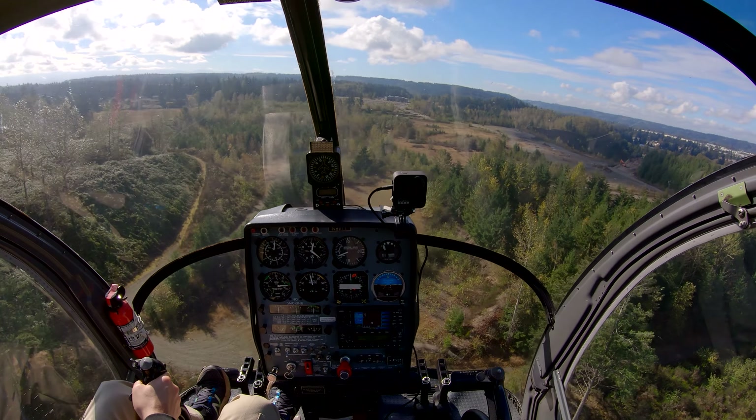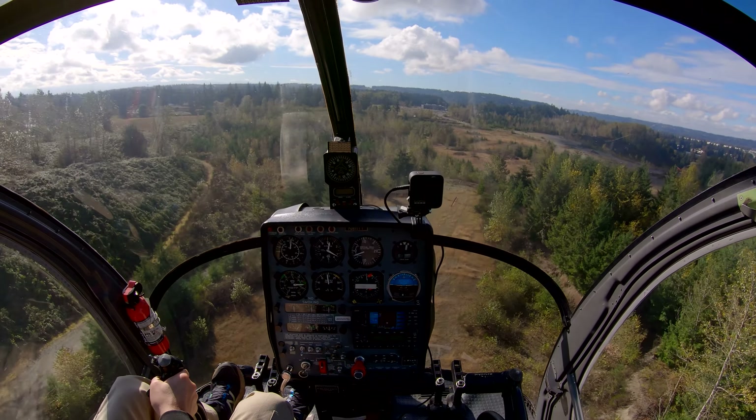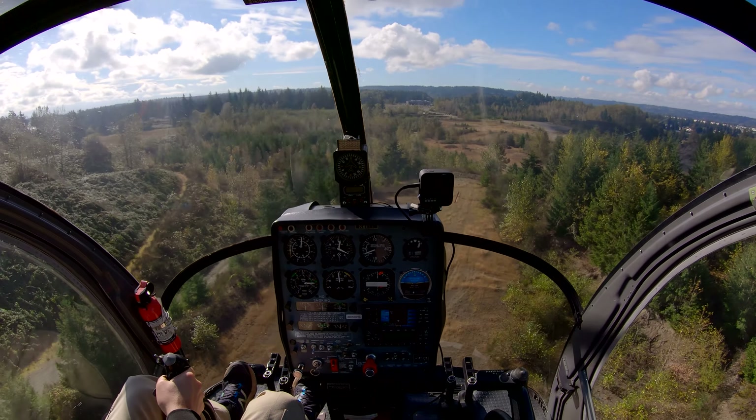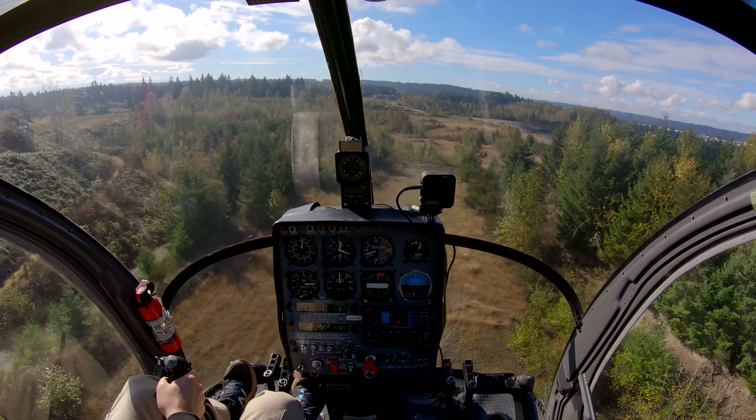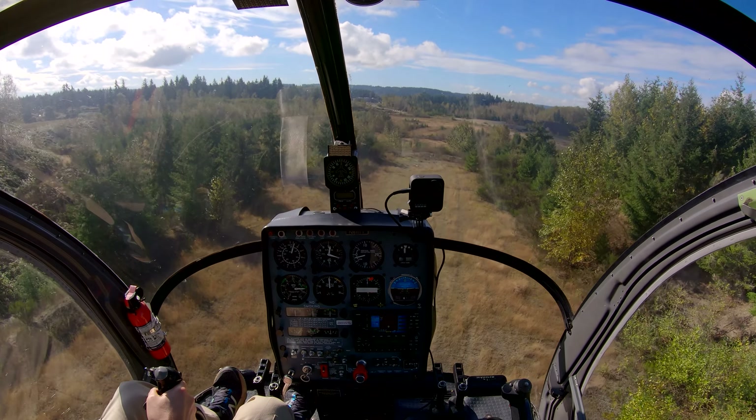Left turn. Auburn Municipal Airport Automated Advisory: Wind Calm, Temperature 16 Celsius, Dewpoint 13 Celsius, Altimeter 30.48. There is our spot.